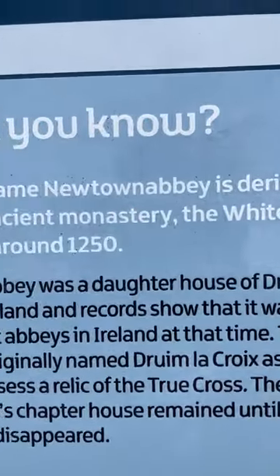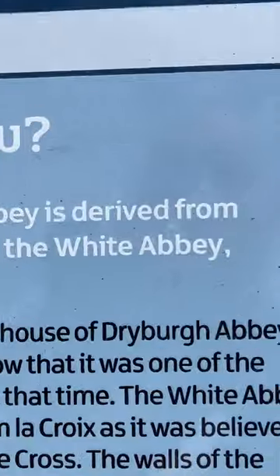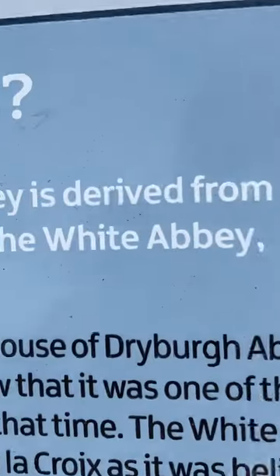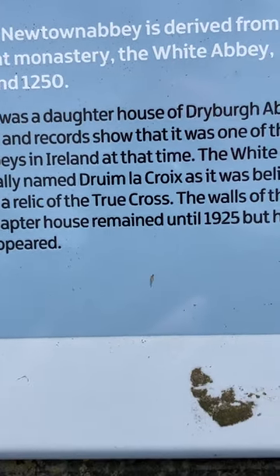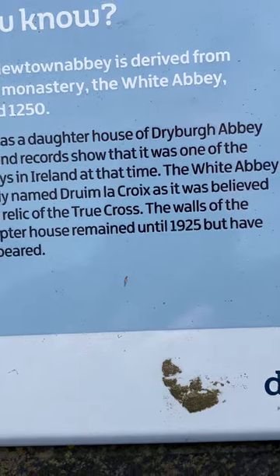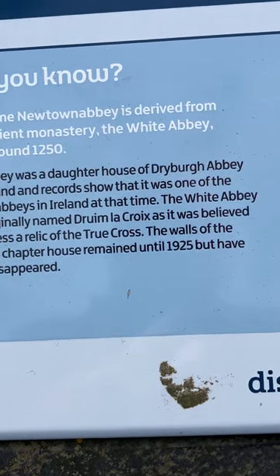The board reads: 'Did you know the name Newtownabbey is derived from the ancient monastery, the White Abbey, built around 1250?' So you've got the ruins of the White Abbey and the White House we were in. The board continues: 'This abbey was a daughter house of Dryburgh Abbey in Scotland, and records show it was one of the richest abbeys in Ireland at that time. The White Abbey was originally named Drum Le Crux, as it was believed to possess a relic of the True Cross.'